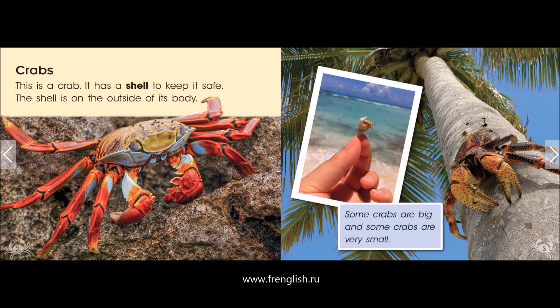This is a crab. It has a shell to keep it safe. The shell is on the outside of its body. Some crabs are big, and some crabs are very small.